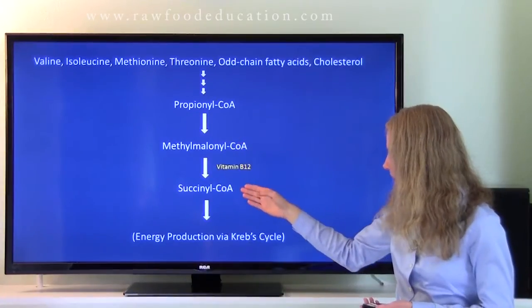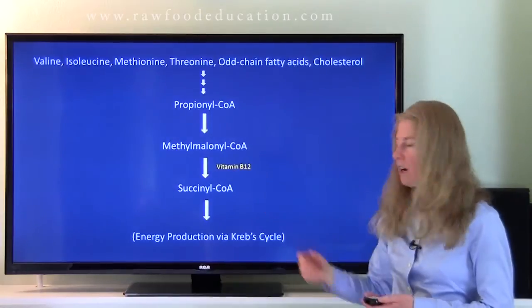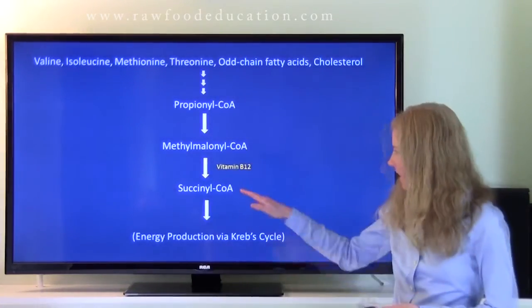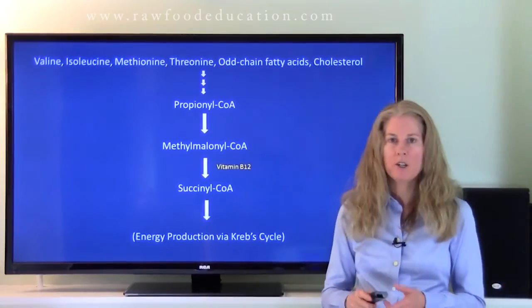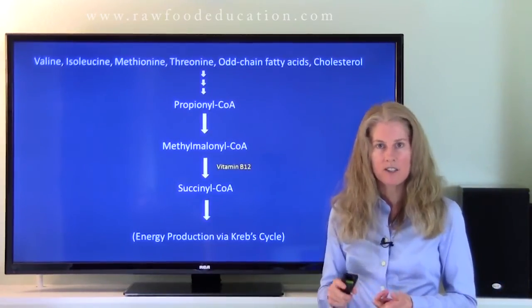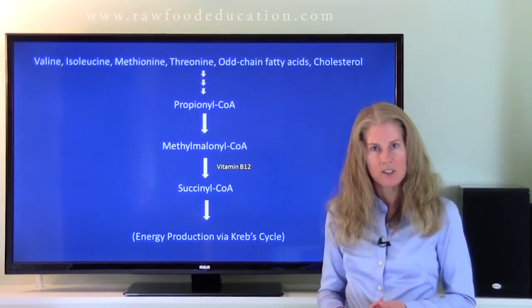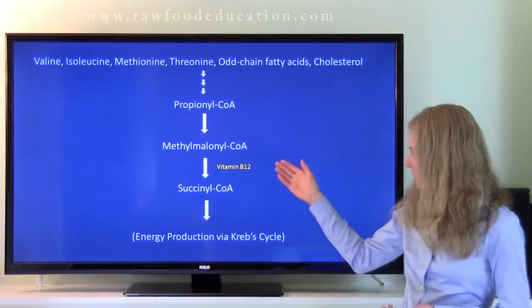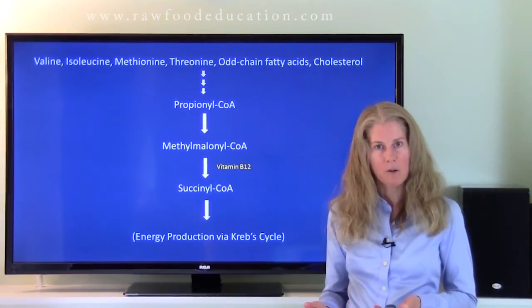After that, methylmalonyl-CoA is converted into succinyl-CoA, and vitamin B12 is a cofactor in that conversion. Succinyl-CoA is an intermediate in the Krebs cycle, also known as the TCA cycle, the tricarboxylic acid cycle, or the citric acid cycle, which is involved in energy production. So as you can see, vitamin B12 does play a role in energy creation in our body.